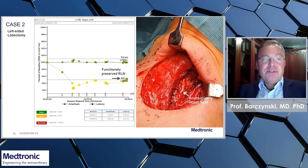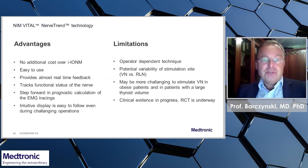This illustrates that we never know which case can turn out to be really challenging. My recommendation would be: if you utilize neural monitoring at every surgery, you should trend the nerve condition during these procedures. This nerve trend technology can be very helpful.